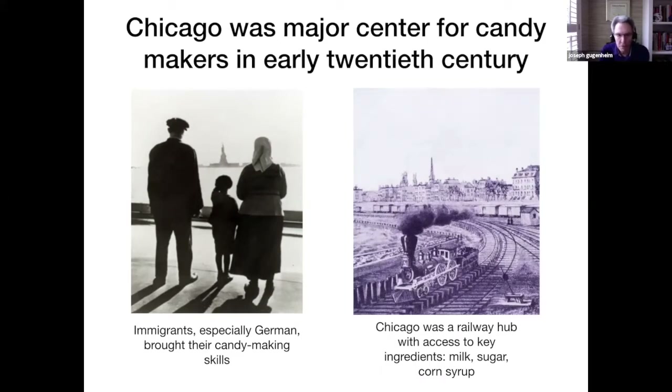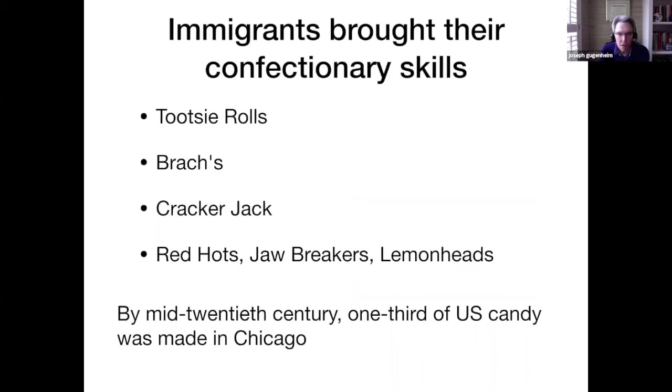Another reason Chicago was a center for candy making was it was a railway hub with access to the raw ingredients — the sugar, corn syrup, and milk. The immigrants brought their confectionary skills with them, and immigrants made Tootsie Rolls, Rox products, Cracker Jack, Red Hots, Jawbreakers, and Lemonheads.